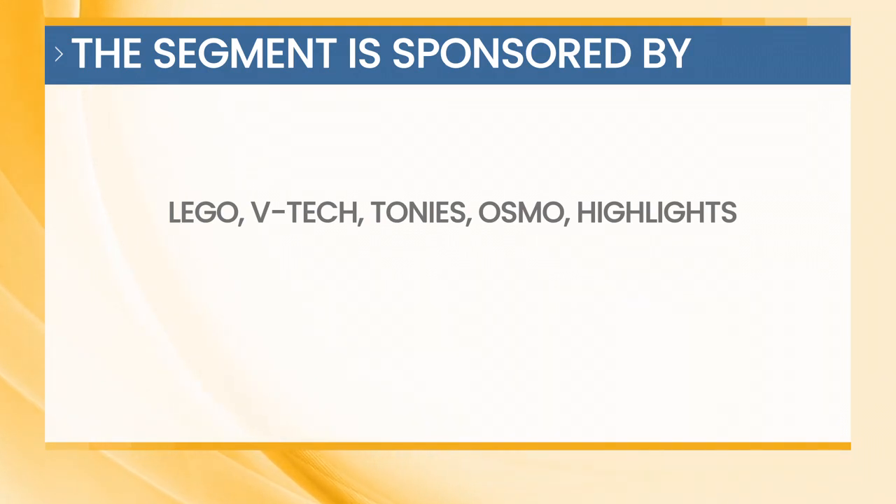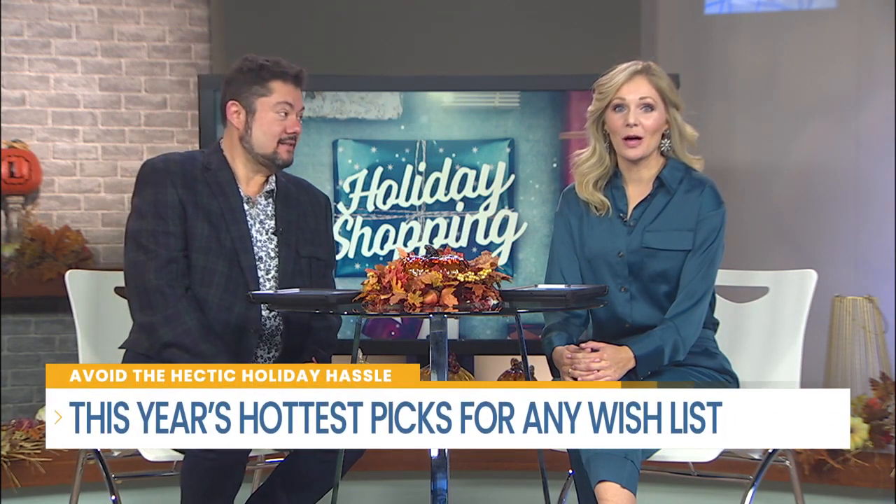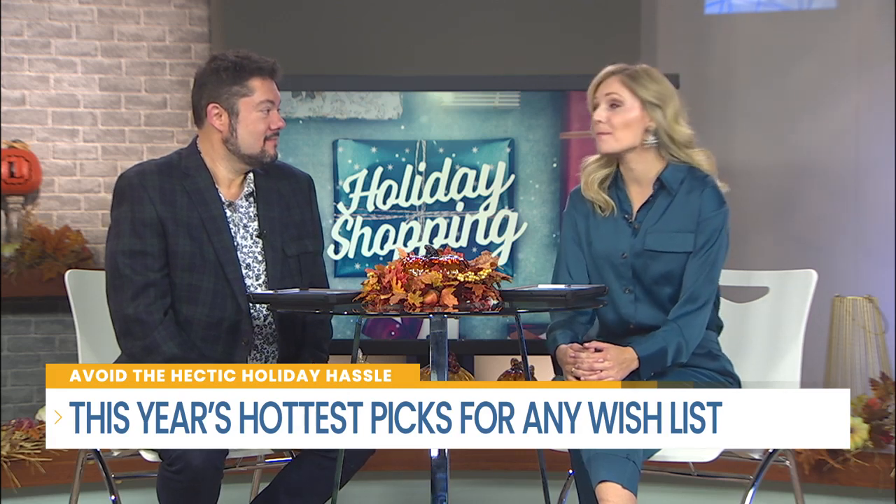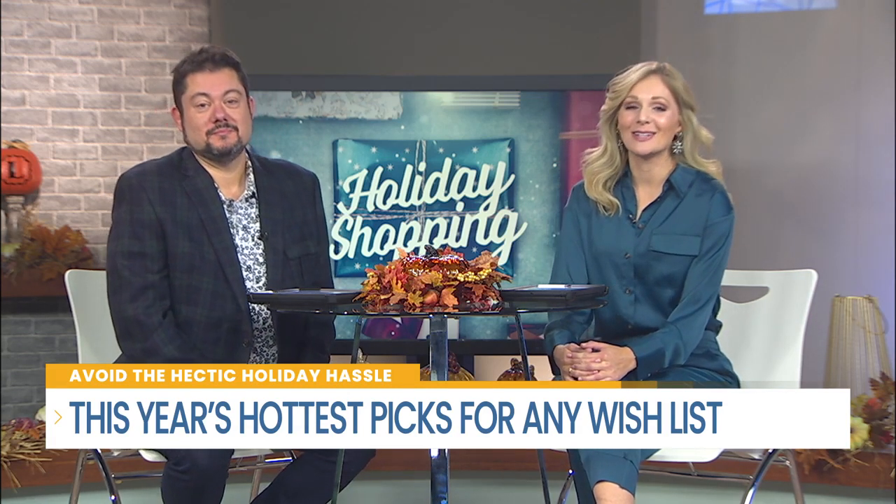This segment is sponsored by Lego, VTech, Tony's, Osmo, and Highlights. Do you know what items will be on your kids' most wanted list for the holidays? Lifestyle expert Elizabeth Werner gives us a sneak peek into some of the must-haves this season. Take a look.